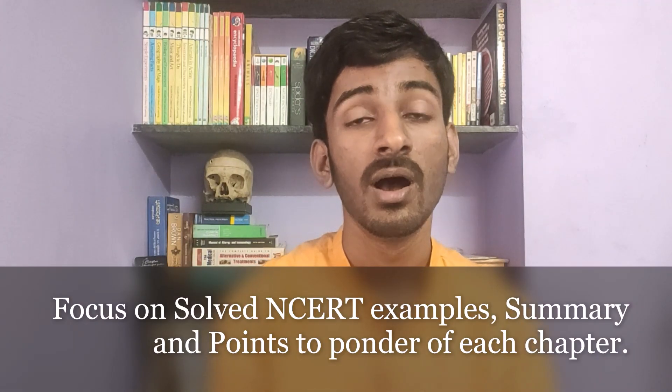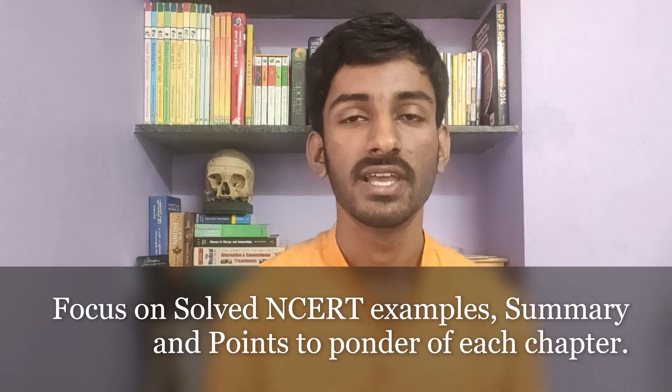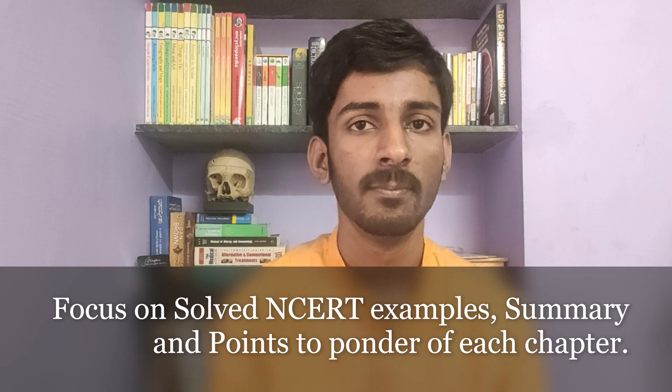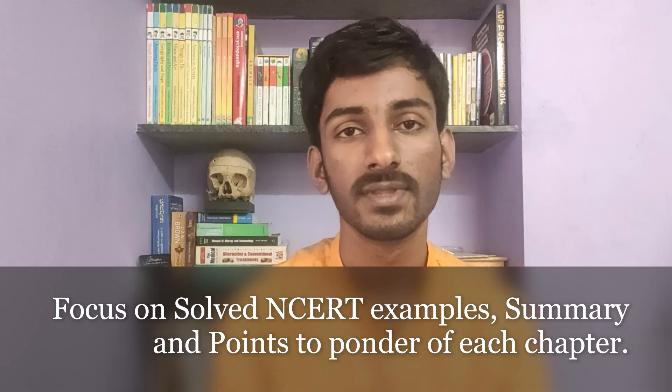Remember, while revising physics, you have to go through the solved examples in the NCERT textbook. As most of the time, some questions will come from those questions. So if you focus there, you can easily score marks. And you have to focus on the summary and points to ponder in the last page of each chapter, because some theory-based questions will directly come from this.